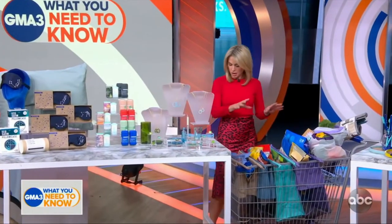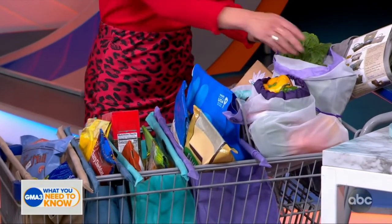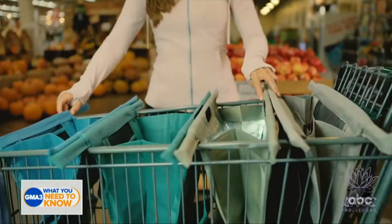The next thing we have here are Lotus Sustainable's produce bags and trolley bags. This is an easy way to replace one-time disposable paper or plastic at the grocery store. That cart set is four bags that folds up into something easy that you can leave in your trunk or by your front door.